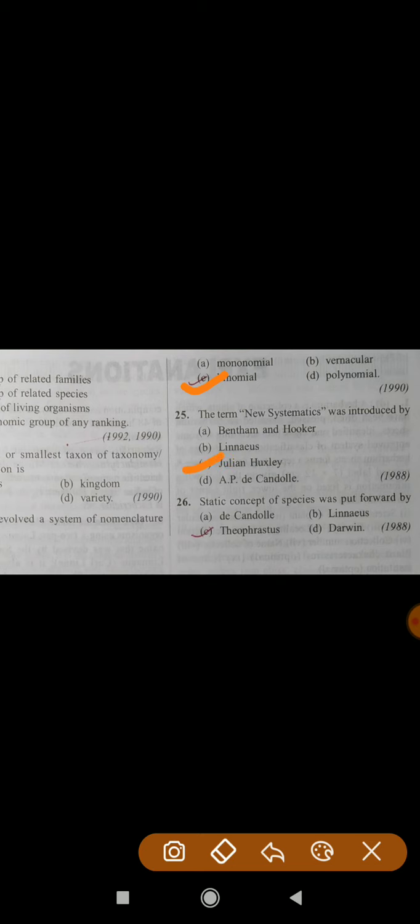Question number 26: Static concept of species — the correct answer is A — Species. This was put forward by Theophrastus. Question number 27 follows.